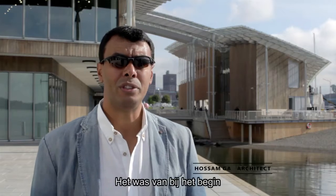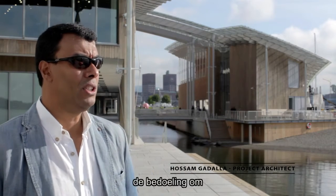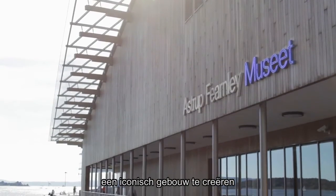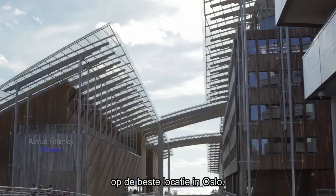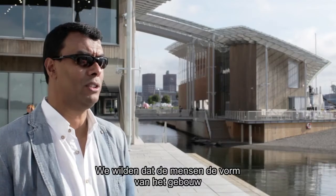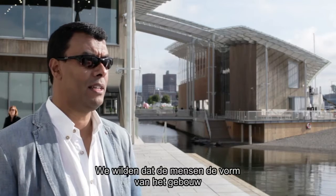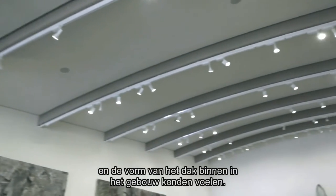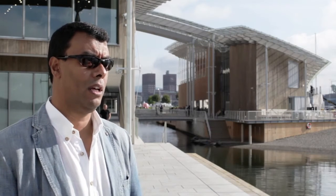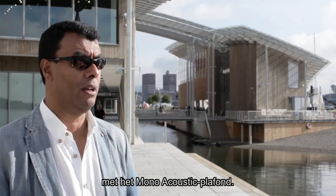The intention from the first stage is just to create an iconic building which is occupying the best location in Oslo. We wanted very much that the people sense the shape of the building, the shape of the roof inside the building. We thought that we achieved what we wanted by choosing Mono.